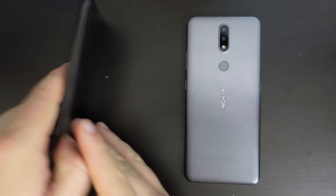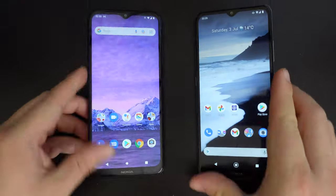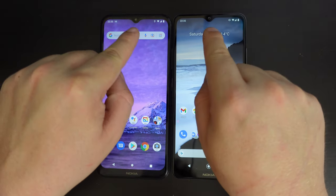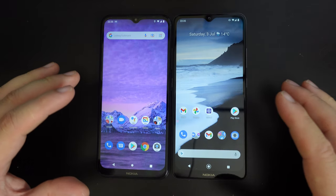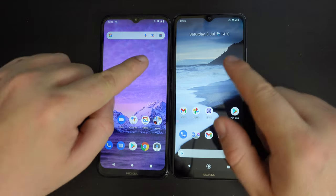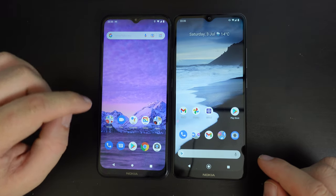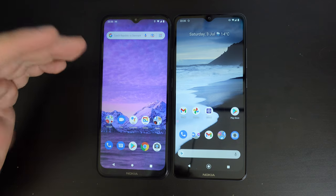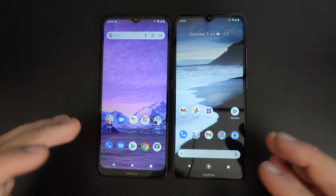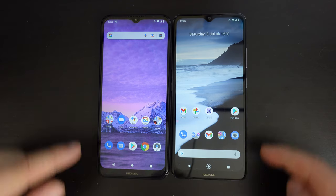Let's look at the two devices from the front first. Looking at them side by side, they're very similar. Both smartphones have teardrop notches at the top of the screen, and both have relatively large screens — in this case we're talking about 6.5 inches. The Nokia 1.4 is just marginally bigger at 6.52 inches, but it's a negligible difference. In terms of screen resolution, they're both HD Ready or 720 screens — 720 pixels by 1,600.